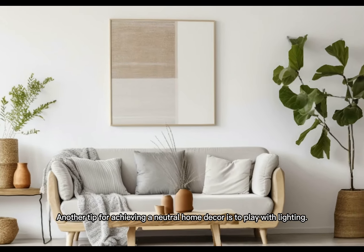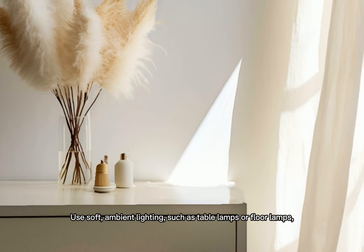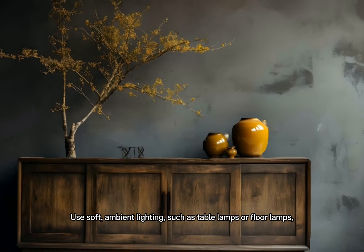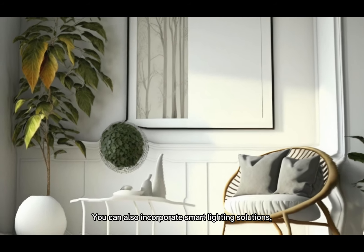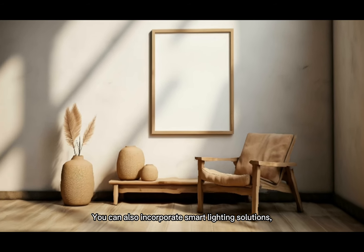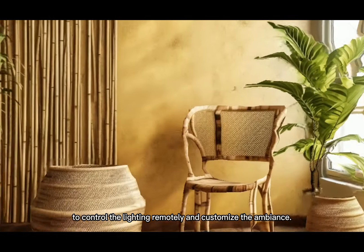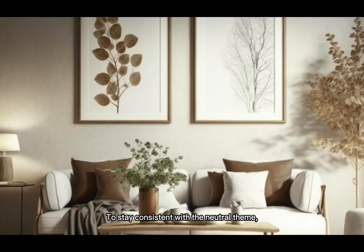Another tip for achieving a neutral home decor is to play with lighting. Use soft, ambient lighting such as table lamps or floor lamps to create a warm and inviting atmosphere. You can also incorporate smart lighting solutions like LED string lights or smart plug outlets to control the lighting remotely and customize the ambience to stay consistent with the neutral theme.